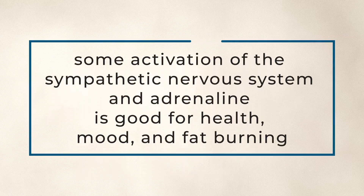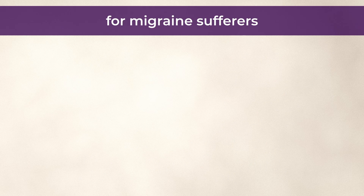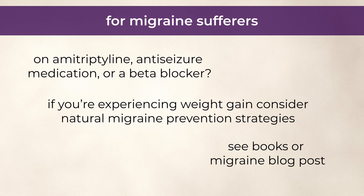Side note: you may be used to thinking of adrenaline and the sympathetic nervous system as bad, but everything has a sweet spot. Some degree of activation of the sympathetic nervous system and adrenaline is good for health, mood, and fat burning. Now, if you're a migraine sufferer, you may be relying on amitriptyline, anti-seizure medication, or beta blocker to try to prevent migraines. And if you're experiencing weight gain from that treatment, you may want to consider some of the natural migraine prevention strategies I provide in both books and my migraine blog post.